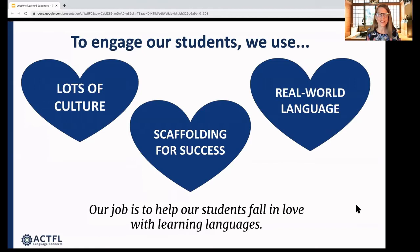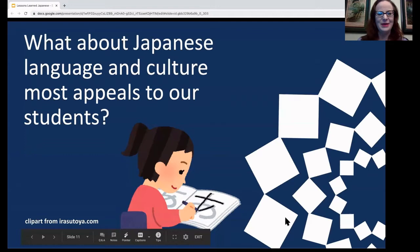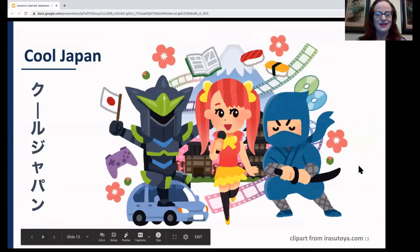We really feel that our job is to help students fall in love with learning languages in general, and of course in love with learning Japanese in particular. So we make sure that we do all of these things in order to build that feeling of success and 'I'm good at languages' in our students. First, we're going to talk about what is it about Japanese language and culture that most appeals to our students — how do they end up in Japanese class in the first place?